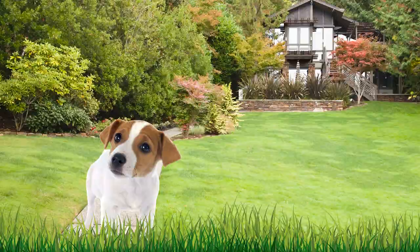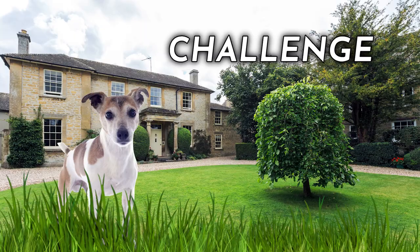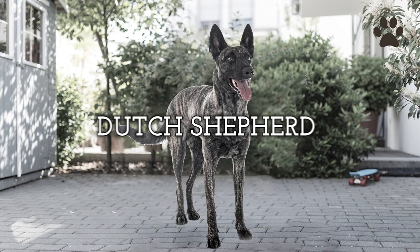Their tenacious spirit, loyalty, and natural instincts for working make them a perfect fit for farm life. Whether it's herding chickens, hunting pests, or guarding the property, the Jack Russell Terrier is always up for the challenge, bringing endless joy and unmatched enthusiasm to the farm. Dog number two: the Dutch Shepherd. Hailing from the Netherlands, these intelligent and versatile canines were initially bred for their exceptional herding and guarding abilities.